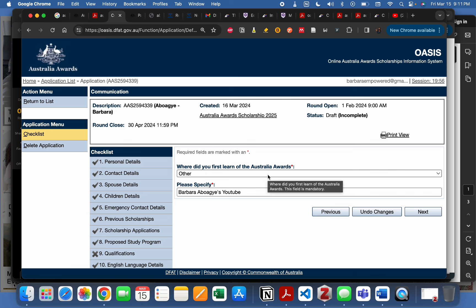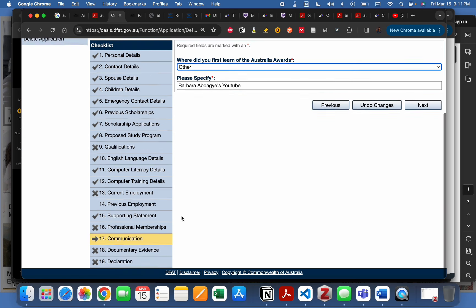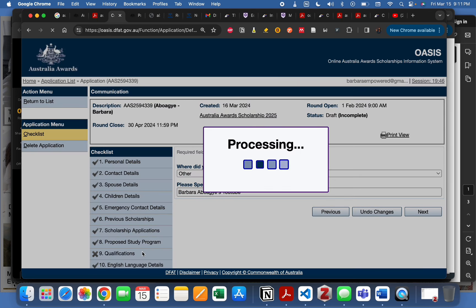The communication section asks where you first learned about Australia Awards. Choose from the options provided, or select 'Other' and you can mention a YouTube channel. Then proceed to the documentary evidence section, where you will upload your required documents.